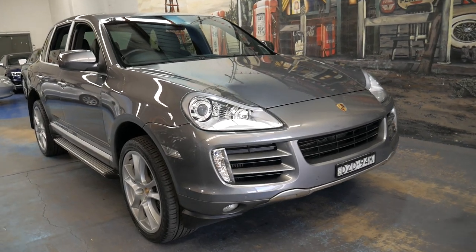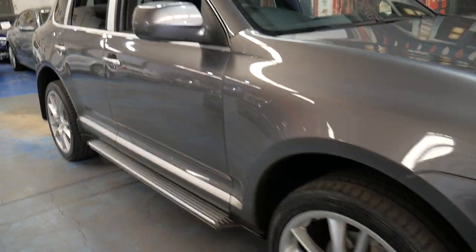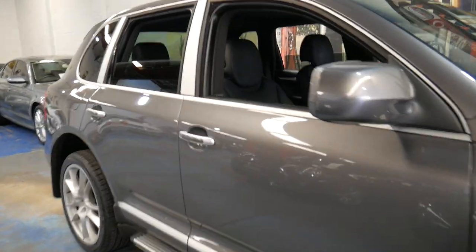Welcome to the Old Timer Centre. My name is Philip Tarrant and I'm going to be talking to you about this 2009 Porsche Cayenne.